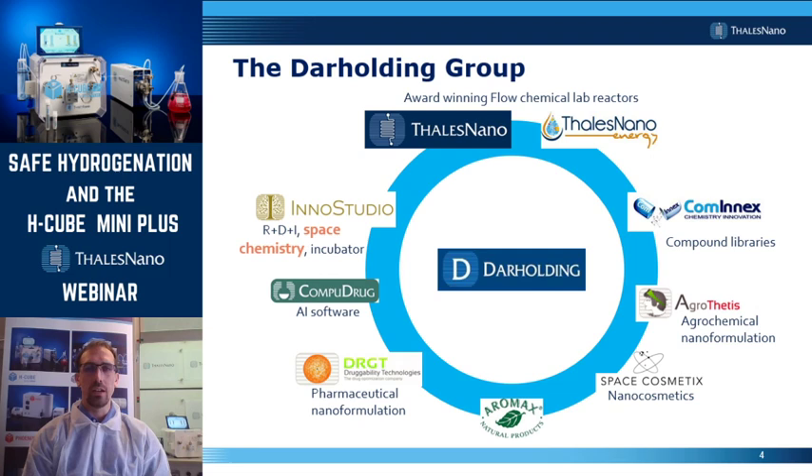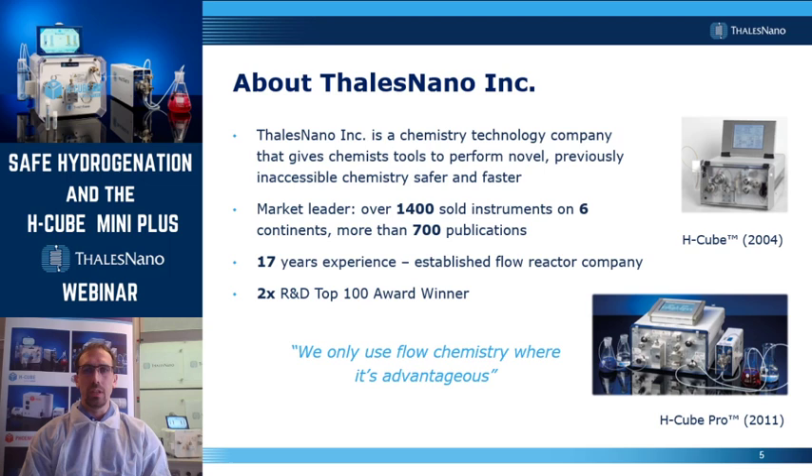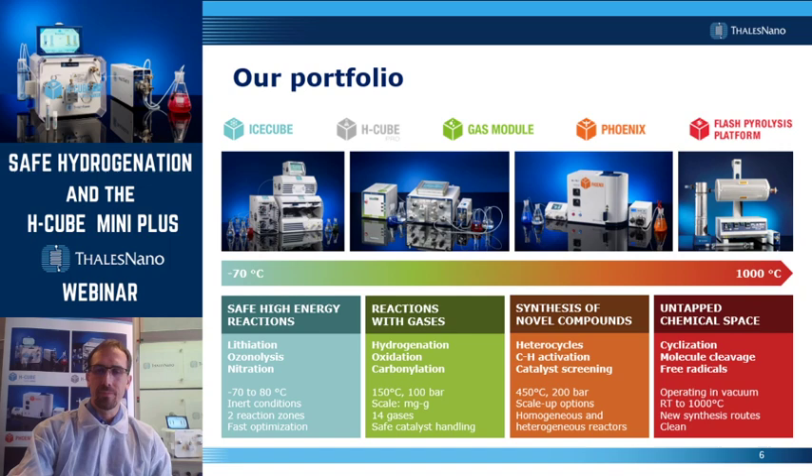Inno Studio is an R&D innovation research hub within the network, and the key research area there currently is space chemistry. Thales Nano was established 17 years ago, and it provides benchtop flow reactors for chemical industries. We are a market leader in continuous flow instruments. We have sold over 1,400 instruments. Our first instrument, the H-Cube, was awarded with an R&D Top 100 award, and more recently the H-Genie received the same prestigious award.